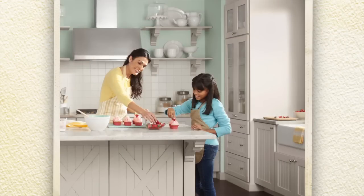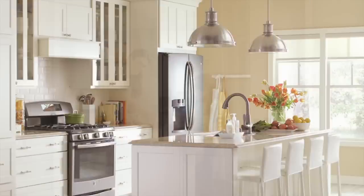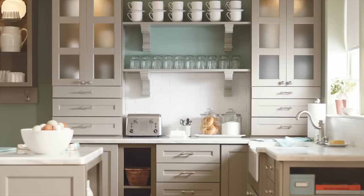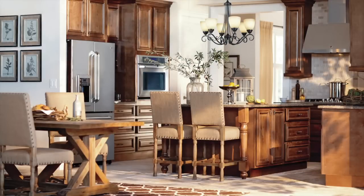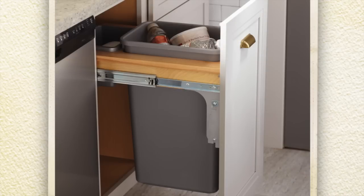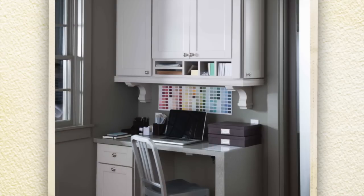Kid-friendly kitchens should accommodate and enhance a family's lifestyle. Counter height seating and cabinet base drawers will give the little ones easy access to their favorite cups and dishes, as well as comfortable seating at the table. The same goes for hands-free, sensor-activated faucets, pull-out garbage bins, and a space to do homework.